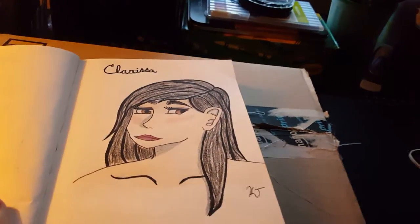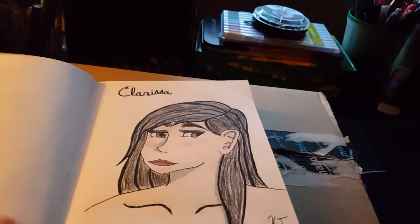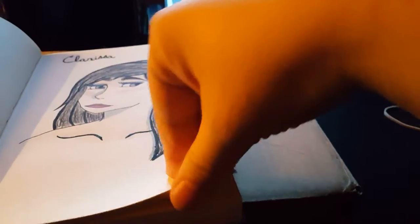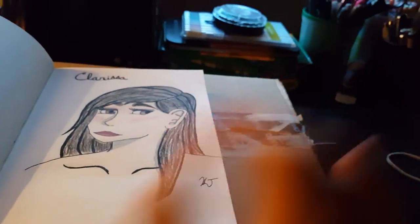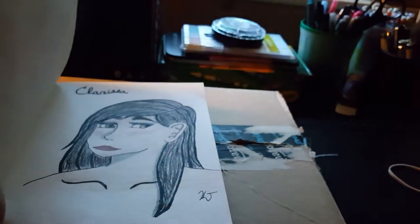I plan on doing all of my original characters in this sketchbook because there are a lot of pages in here. I now have over 50 original characters, so trying to fit them all in will be a little tough.